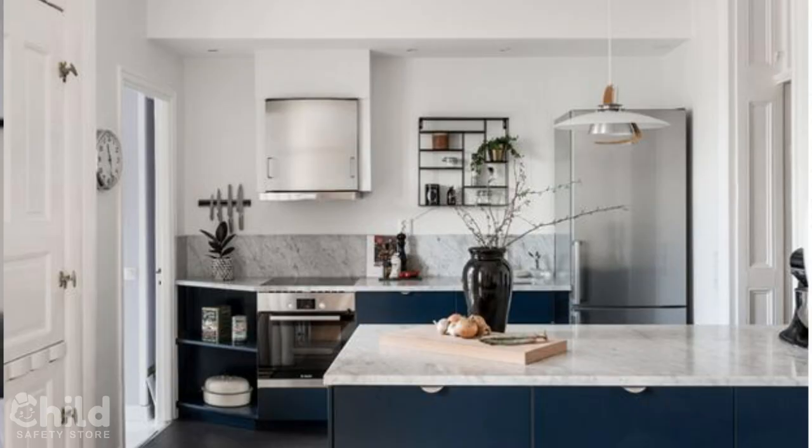A very typical scenario happened to my little cousin a couple years ago. He was playing with friends in the house — tag or something. I'm sure it wasn't allowed, but you know, kids. I'm not sure about the details, but I think he ran into the kitchen and just tripped on the entryway, and then he hit his head on the kitchen counter right at the corner — right where there was that one exposed corner — and he had to be rushed to the hospital immediately after and get stitches.